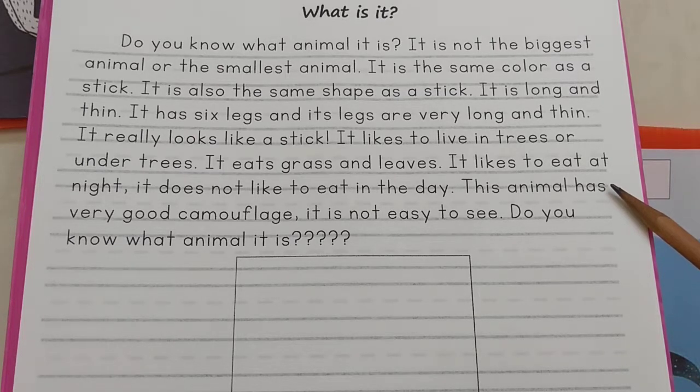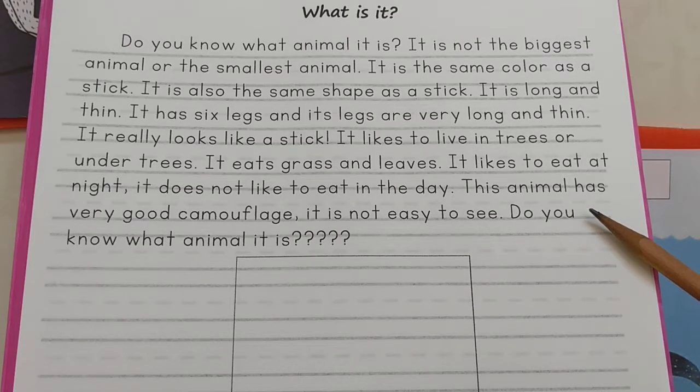This animal has very good camouflage. It is not easy to see.